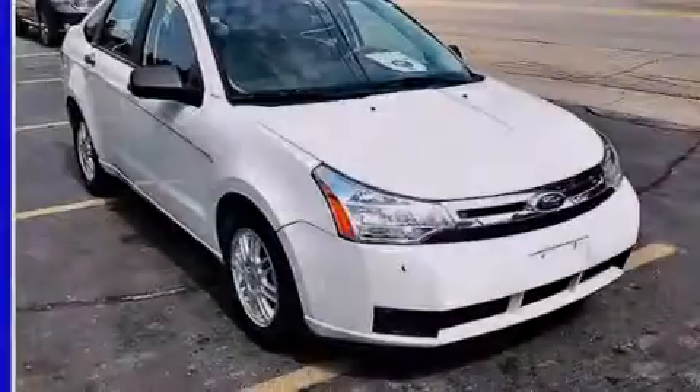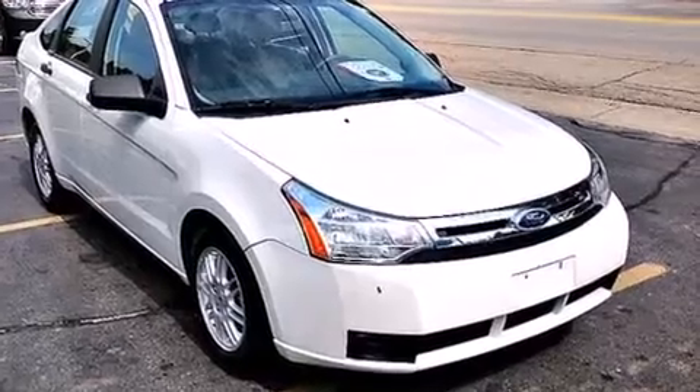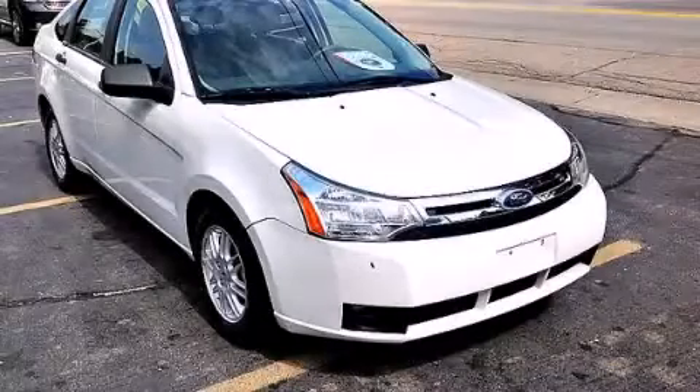With an EPA estimated rating of 34 miles per gallon on the highway, more money will stay in your pocket rather than pour into the fuel tank. Stop by today and test drive this automobile for yourself.